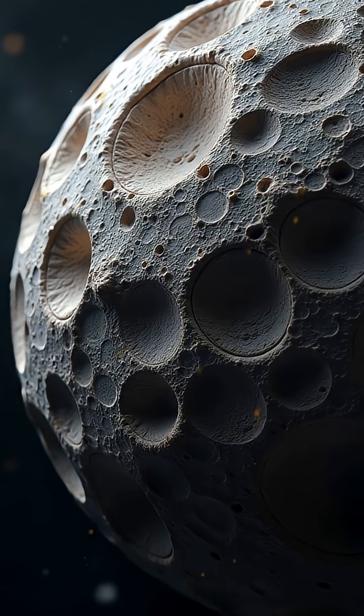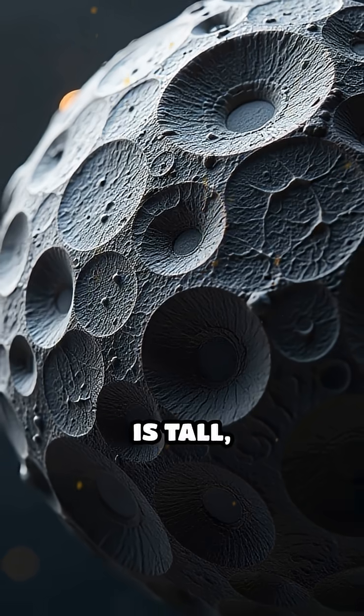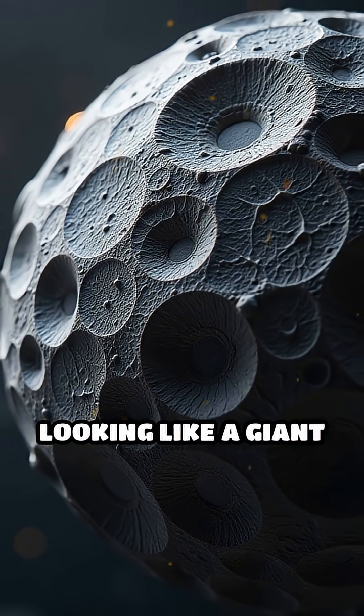Then there's Hyperion, spinning chaotically with craters as deep as a skyscraper is tall, its surface looking like a giant sponge.